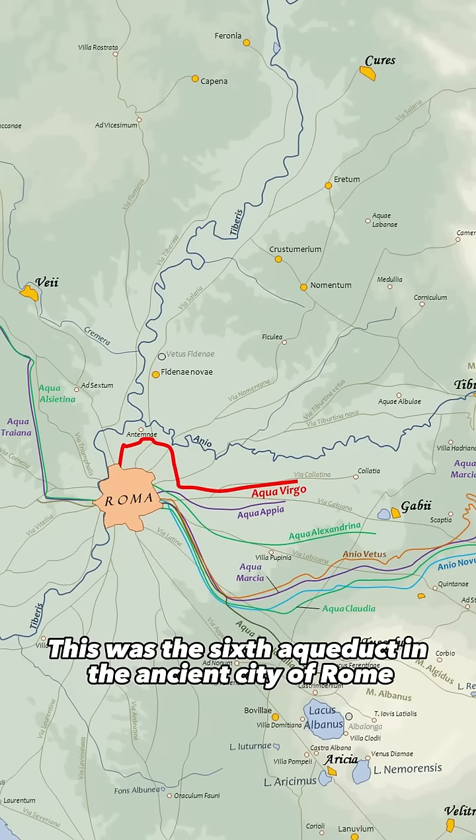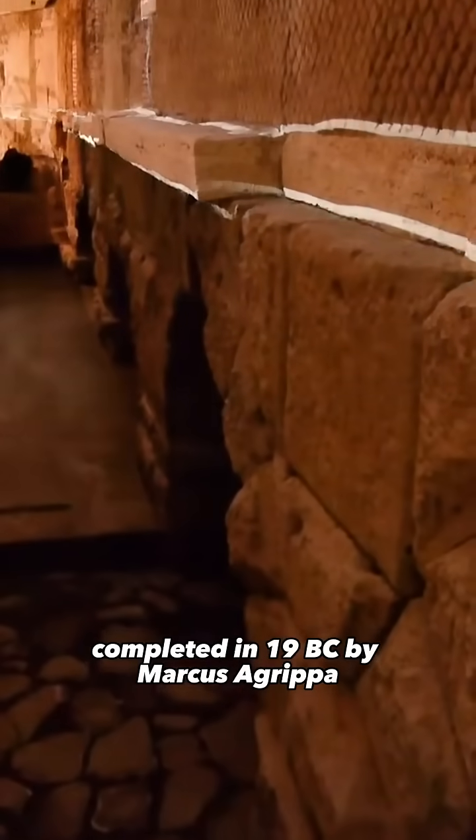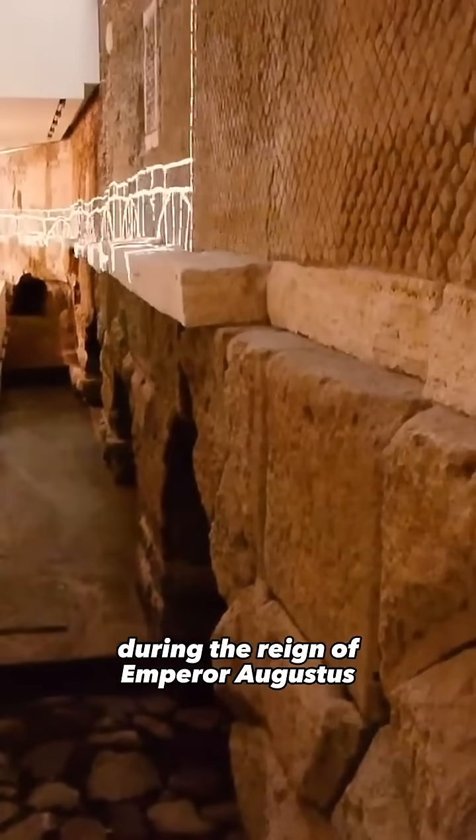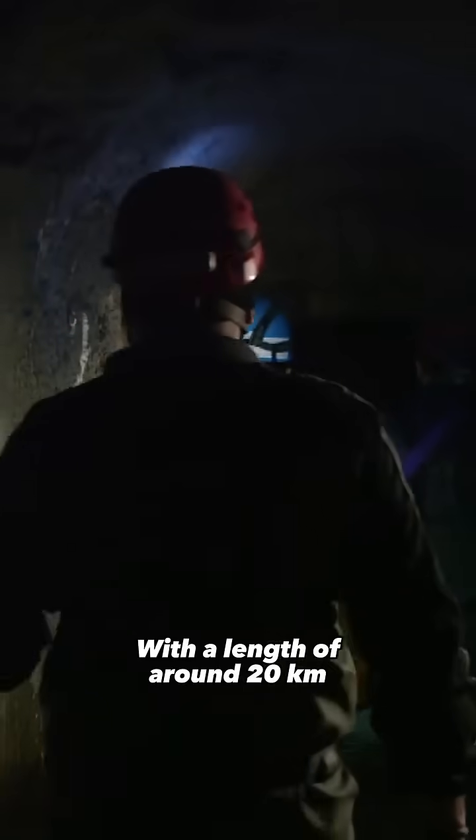This was the sixth aqueduct in the ancient city of Rome, completed in 19 BC by Marcus Agrippa during the reign of Emperor Augustus, with a length of around 20 kilometres.